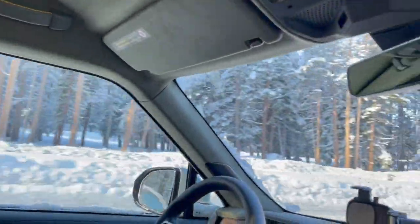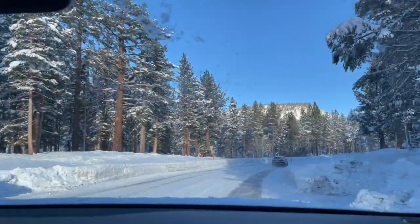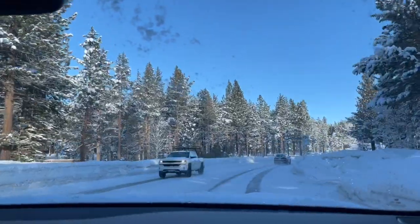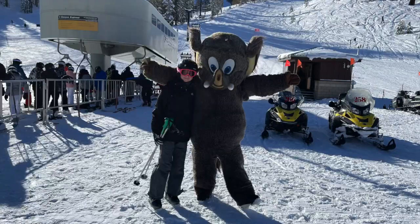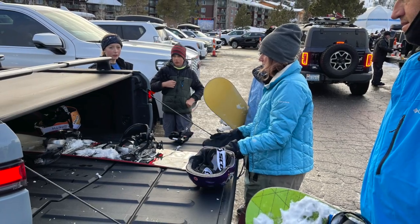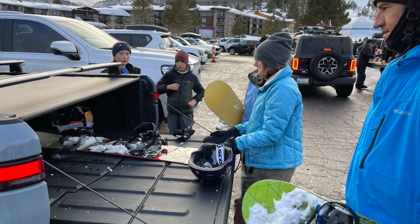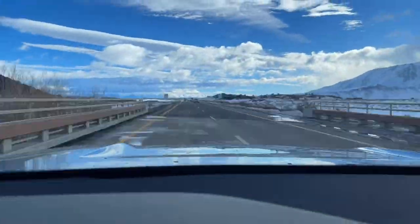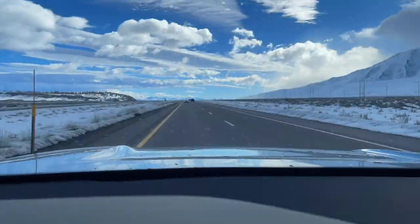We got 20 inches of snow over the last 20 hours. Here we are with my daughter at Mammoth — we had a couple of days of skiing, which was nice. First day was beautiful sunshine, second day was a little cloudy.